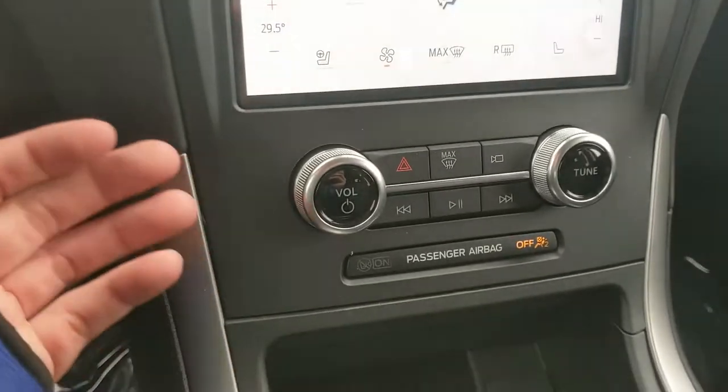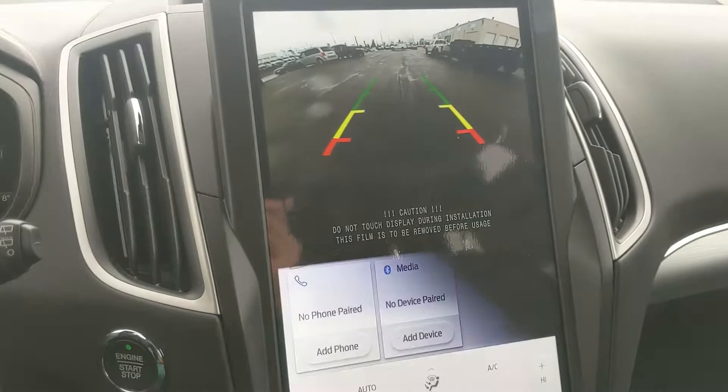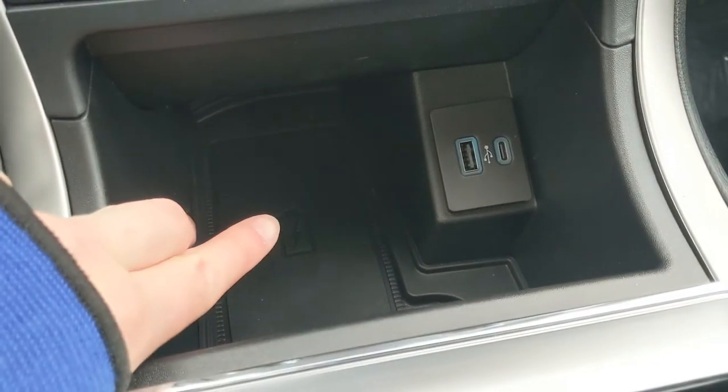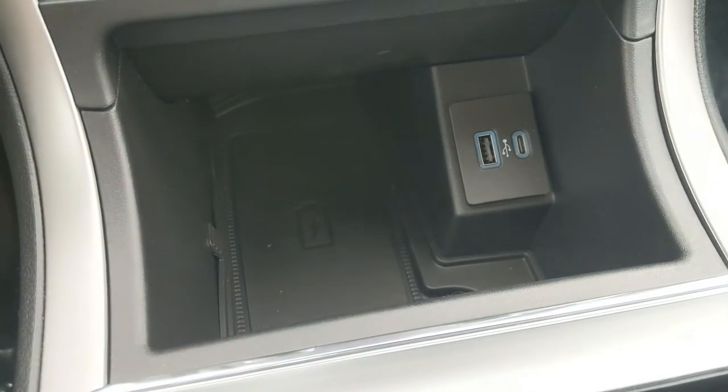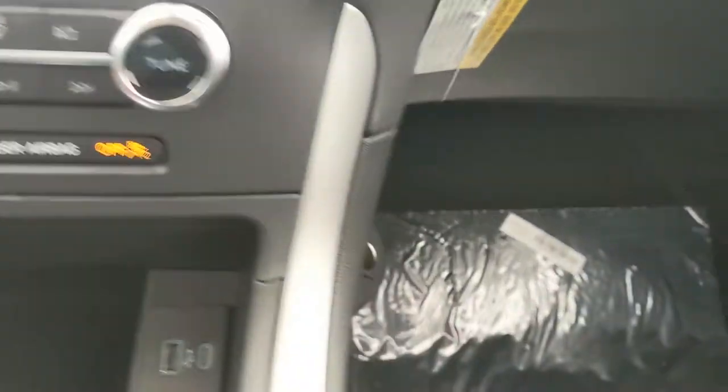Moving down further, you have your media controls as well as your hazards, max defrost, and camera view. Further down there is a cubby with a wireless charging pad — if your phone is compatible, just place it on there to charge — along with a USB and USB-C port. Behind all of this is another cubby area, and there's also a 12-volt outlet in the passenger leg area.